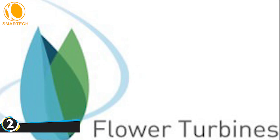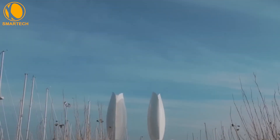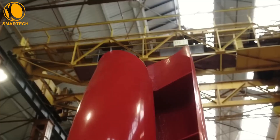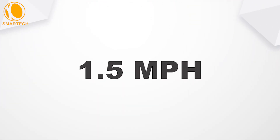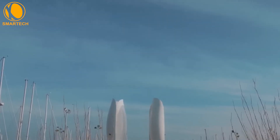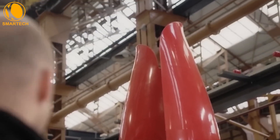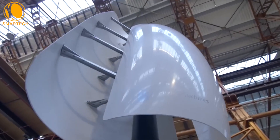Flower Turbines has launched an innovative project featuring three different sizes of vertical wind turbines. Beginning at a wind speed of just 0.7 meters per second — 1.5 miles per hour — these turbines generate electricity. The aesthetically pleasing design, with the smallest model weighing just 18 kilograms, is suitable for home users.